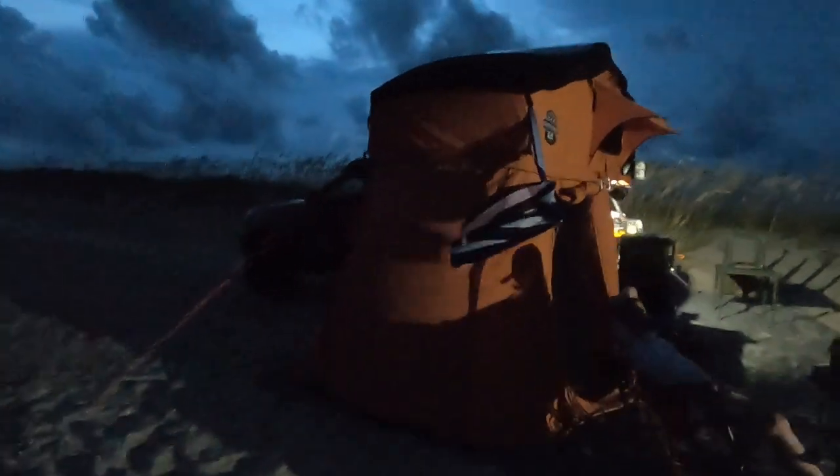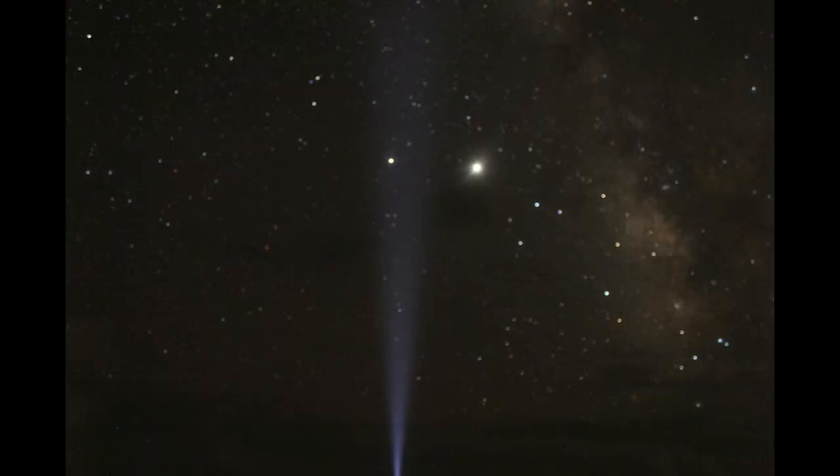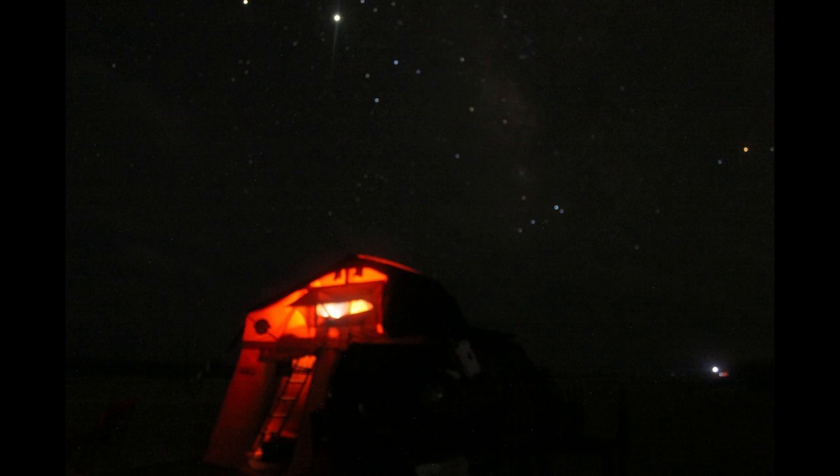Preparing for another stormy night, we sat by a fire, relaxed, and even played some football with some glow sticks.